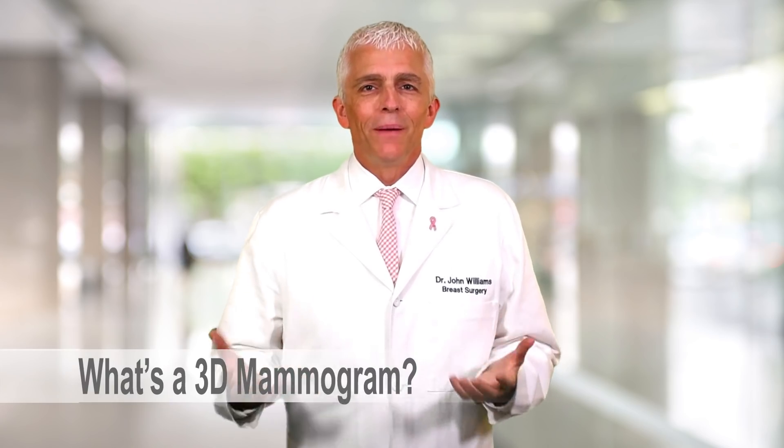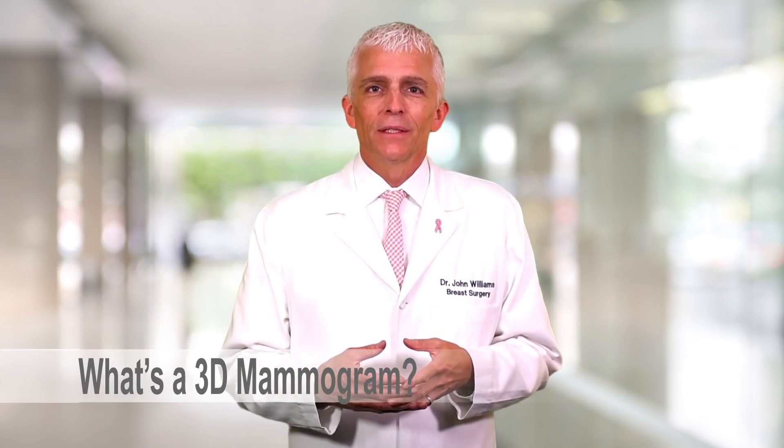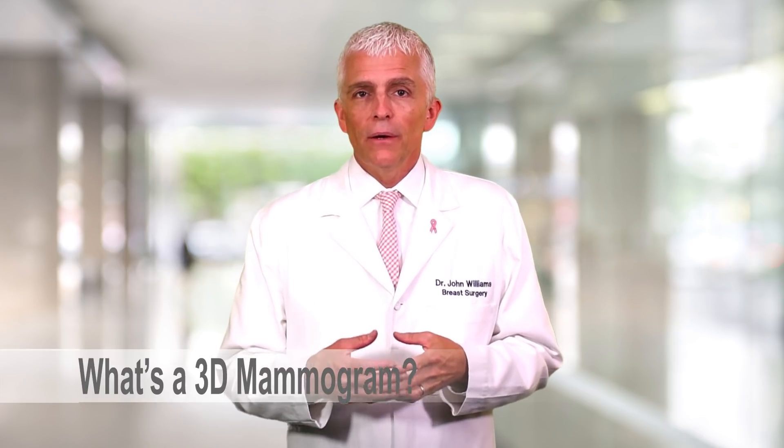What is a 3D mammogram? 3D mammograms, also known as breast tomosynthesis, allow radiologists to look into your breasts with better clarity when compared to a two-dimensional standard digital mammogram.